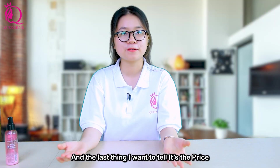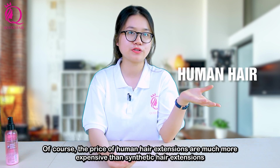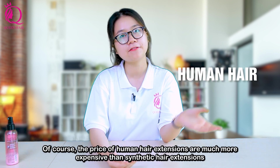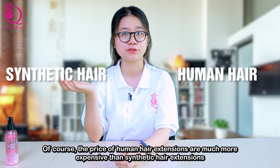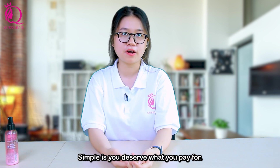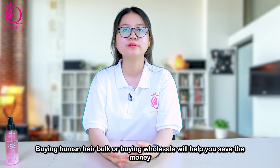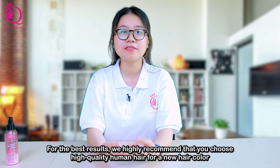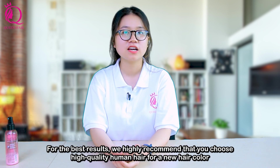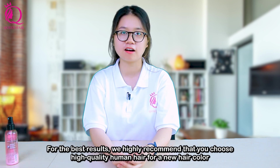The last thing I want to mention is the price. Of course, the price of human hair extensions is much more expensive than synthetic hair extensions — simply put, you get what you pay for. Buying human hair in bulk or wholesale will help you save money. For the best result, we highly recommend that you choose high quality human hair for a new hair color.